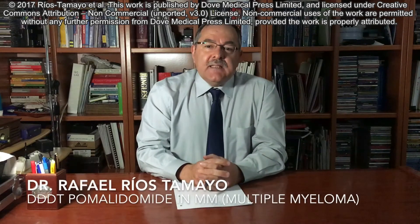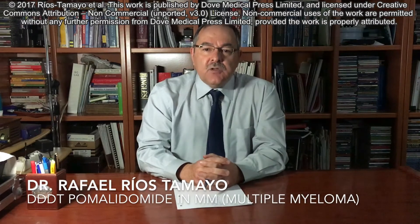Hi everybody, I am Dr. Rios from the Monoclonal Gammopathy Unit, University Hospital Virgen de las Nieves, Granada, Spain. This video is intended to summarize and emphasize the key issues from the paper 'Pomalidomide in the Treatment of Multiple Myeloma: Design, Development and Placing Therapy,' a review published in Blood Design, Development and Therapy by Dove Press.